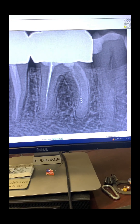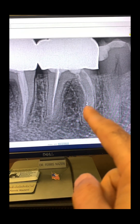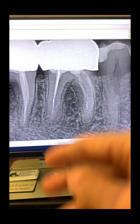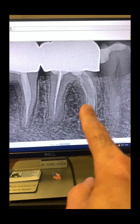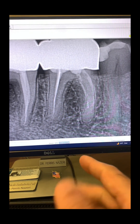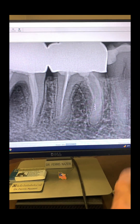Not every single tooth that you see with a previous root canal that has had mishaps like this will need to be redone. In this case, I told the patient we don't need to redo this root canal. I told the patient that this root canal was not done properly, but you got lucky. There's no infection, so we'll just monitor this tooth or have your dentist monitor it.